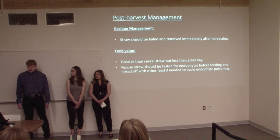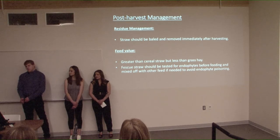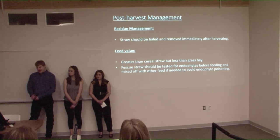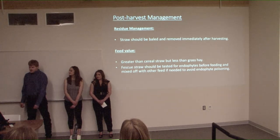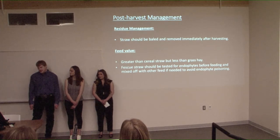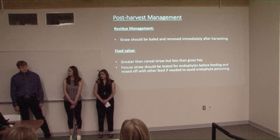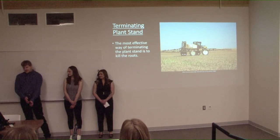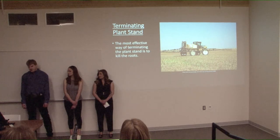For residue management, the best approach is to bale and remove residue immediately after harvesting. If you don't want to bale your straw, you can spread it, but you'll have more disease issues and may lose some yield because less light will reach the young new tillers below. The feed value of creeping red fescue straw is typically greater than regular fescue straw but less than grass hay, making it a good addition to rations. Fescue straw should be tested for endophytes before feeding and mixed off if needed to avoid endophyte poisoning. Fall is the best time to terminate the plant stand, when the plant is bringing nutrients down to its roots — attempting to spray at other times will result in regrowth.